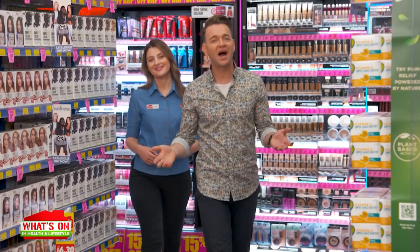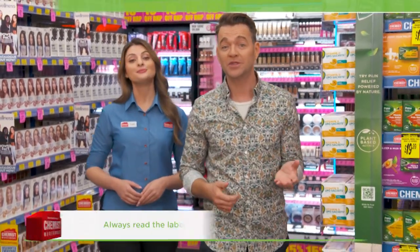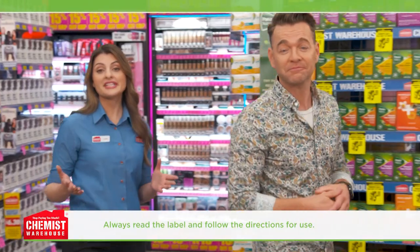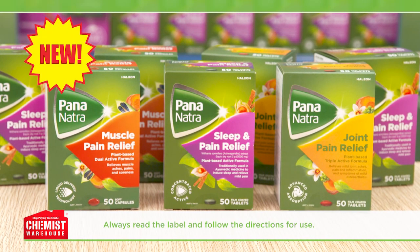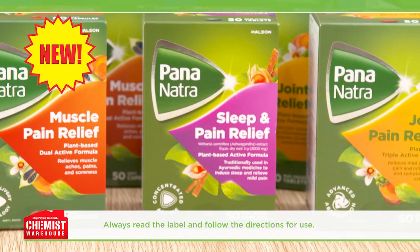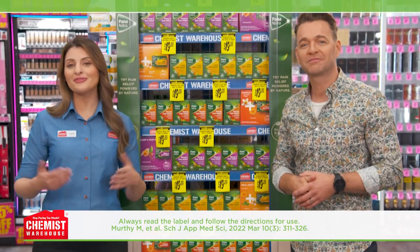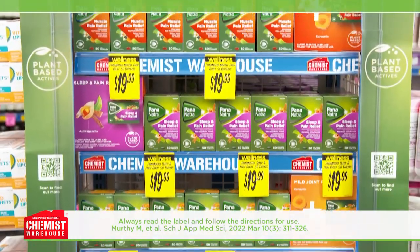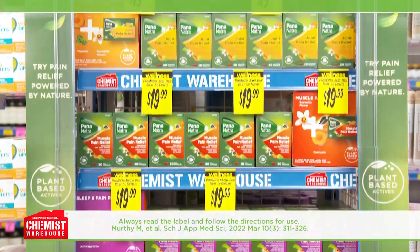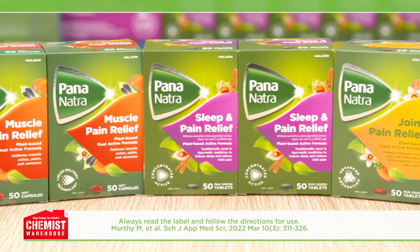A lot of us are on a path to finding a naturally derived alternative to some of the products we have used our whole life. And when it comes to everyday pain, you can find some relief with the new Pananatra Naturally Derived Pain Relief Range. Carla, this range is from the makers of Panadol, right? That's right, Brodie. Panadol have been caring for Australians for over 65 years. Pananatra has been developed with an understanding that sometimes you want a naturally derived pain relief product. Oh, what a great idea. So, tell me more about this range.